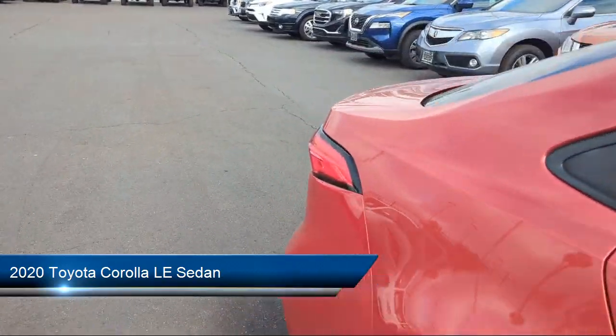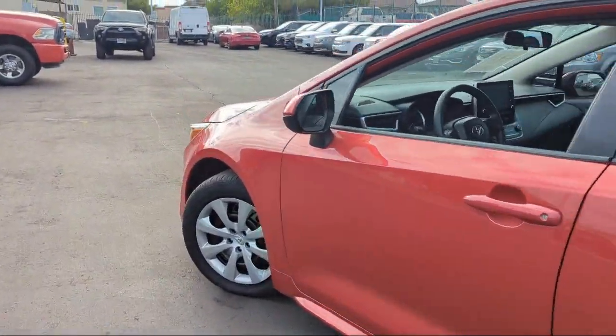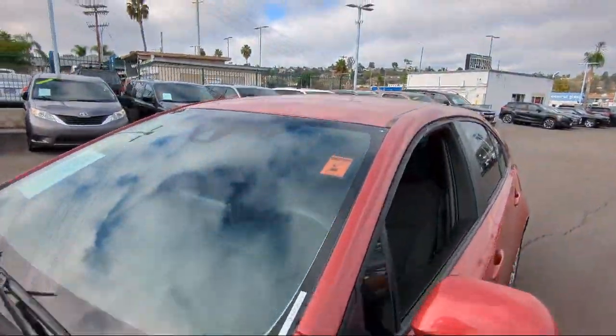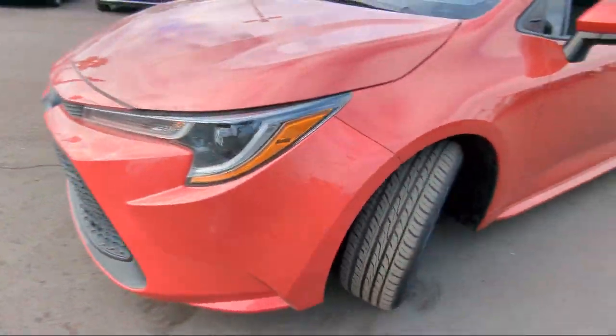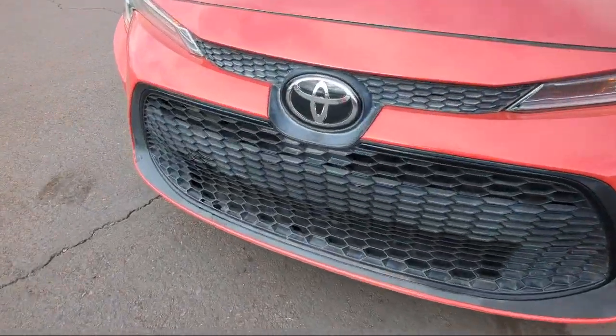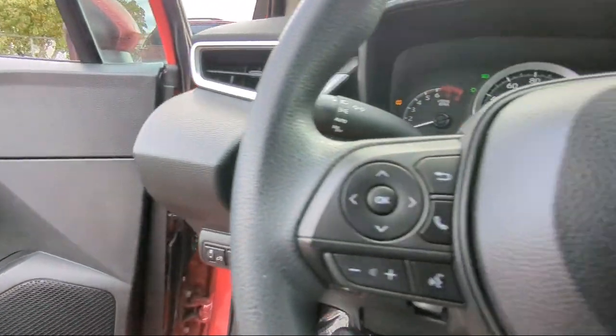It comes equipped with premium fabric seat trim, Apple CarPlay, rear view camera, keyless entry, AM-FM audio system with navigation, Sirius XM satellite radio, outside temperature display, steering wheel controls, electronic stability control, auto high-beam headlamp control, and has less than 30,000 miles on the odometer.